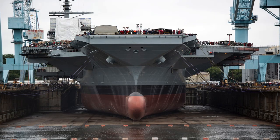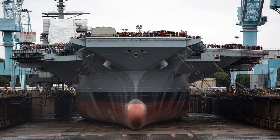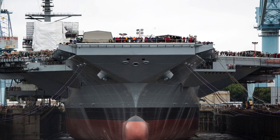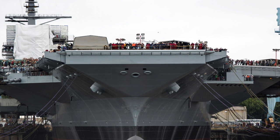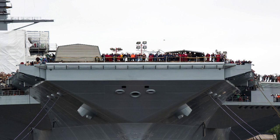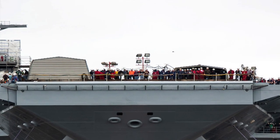Ford-class supercarriers are being built to replace some of the United States Navy's existing Nimitz-class carriers from 2016. The first ship of this class is Gerald R. Ford. The ship is expected to be in service with the U.S. Navy till 2065. The carriers have been envisaged to be more efficient and future-proof. Ford-class is exploiting the latest technological advances in shipbuilding and features a huge number of improvements over the Nimitz-class.